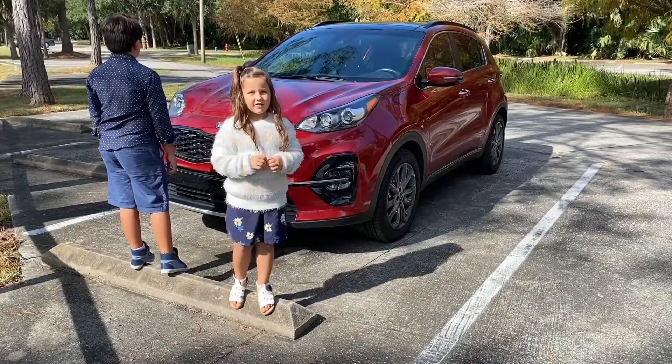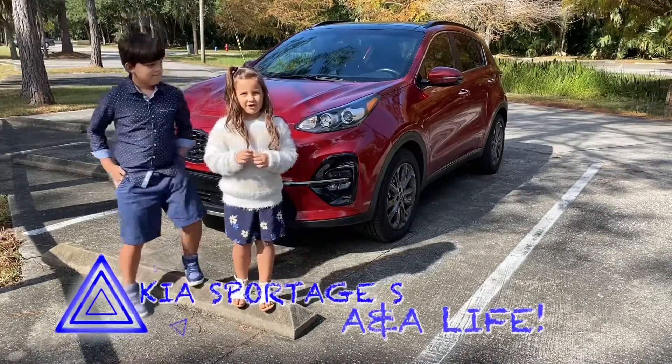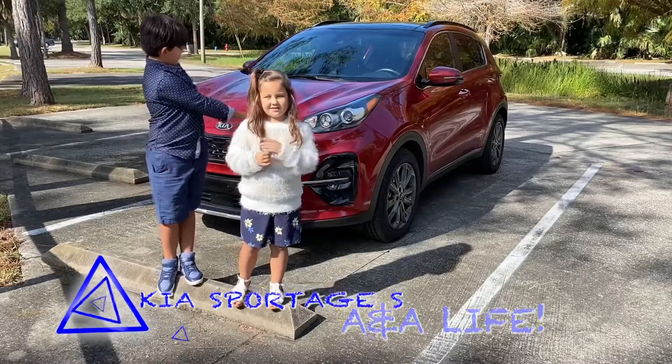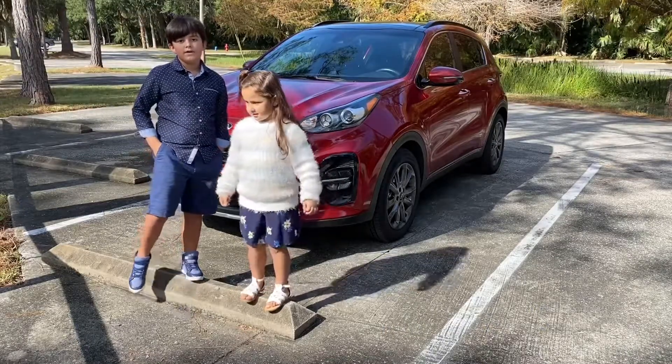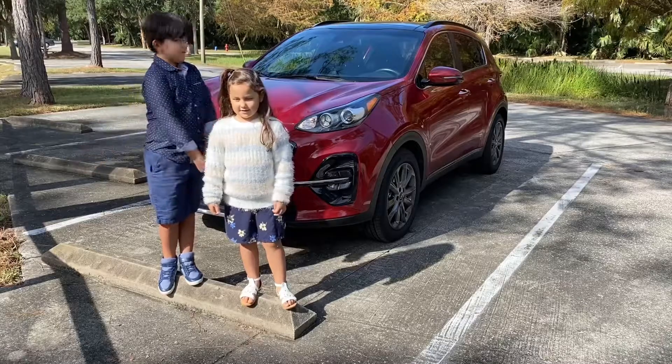Hey guys, it's A&A Life and welcome back to another car video. Right now I'm going to take you to A&A. We're going to be talking about this car, showing you what it can do. And it's the 2020 Kia Sportage S. Let's get to it.